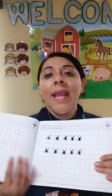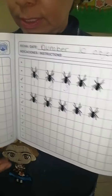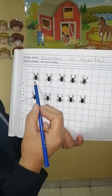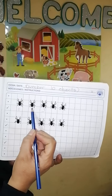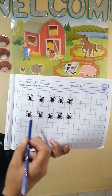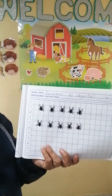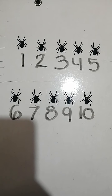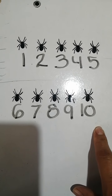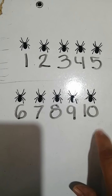I already pasted my spiders — 10 spiders. And we are going to write the numbers: one, two, three, four, five, six, seven, eight, nine, ten. For me it was easier to write on the board, so I represent the number series from one to ten.